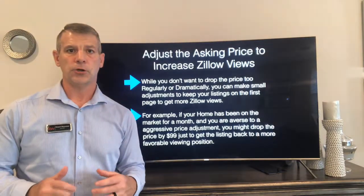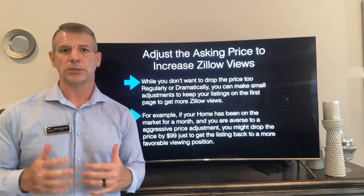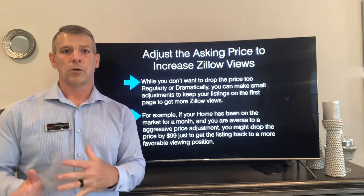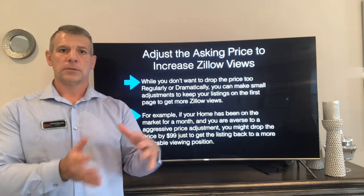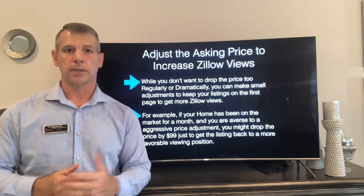One of the first things that we do is adjust price. I know you're probably sick and tired of hearing 'change price.' Any price adjustment at all, even $99, will move your property from a stale or slower listing back up the search in Zillow pretty quickly.